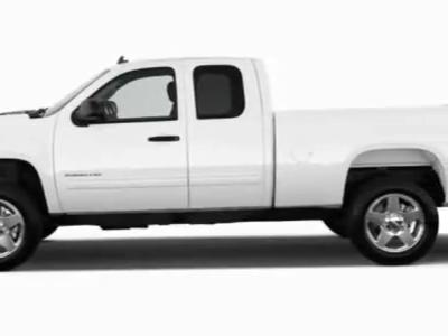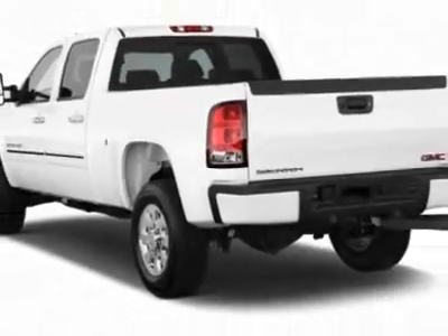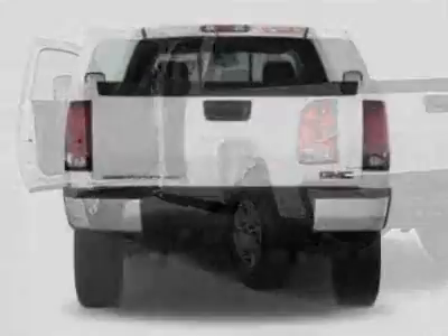This Sierra 2500 HD boasts a 6.6-liter engine and has a 6-speed automatic transmission. Another great feature is that this vehicle uses diesel.